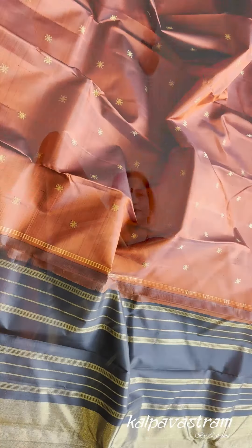The blouse piece of the saree is in black with the same kind of borders that the body has. So this is our first pick for you today — a vintage combo of shot rustish brown with black borders and zari butas on the body.